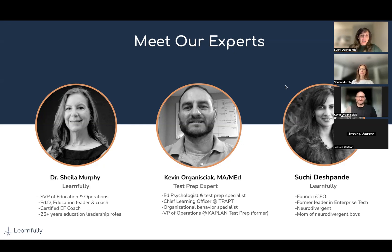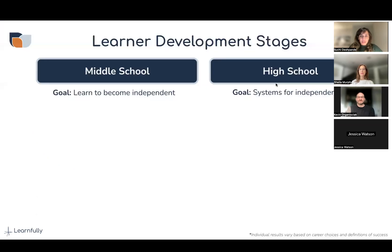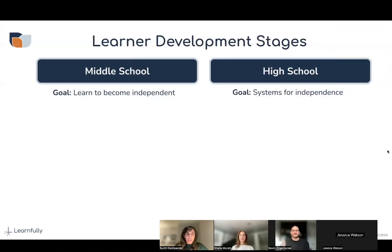Kids go through elementary school, and when they start reaching middle school, they're no longer in one classroom — they're splitting up and going into different classrooms. That's when they start learning independence. By the time they get to high school, they're expected to have a system for independence. This is essentially where neurodivergent learners may struggle a little bit, and one of the rites of passage is testing skills.